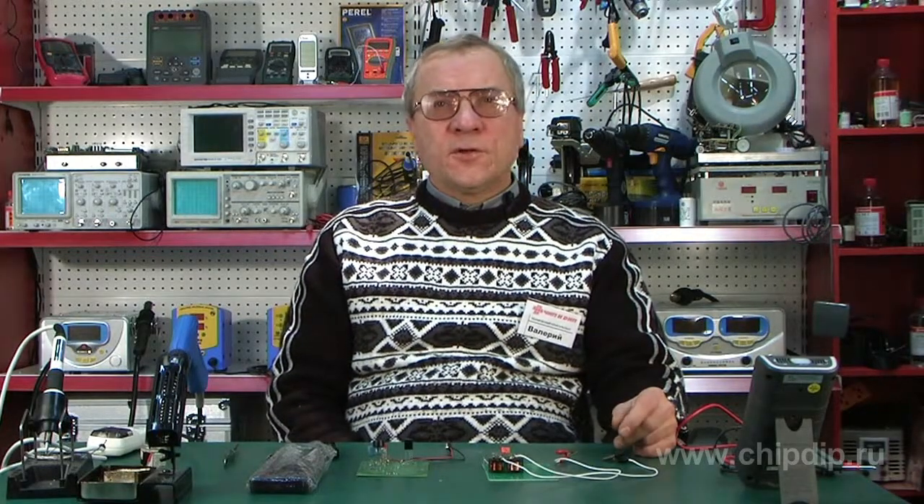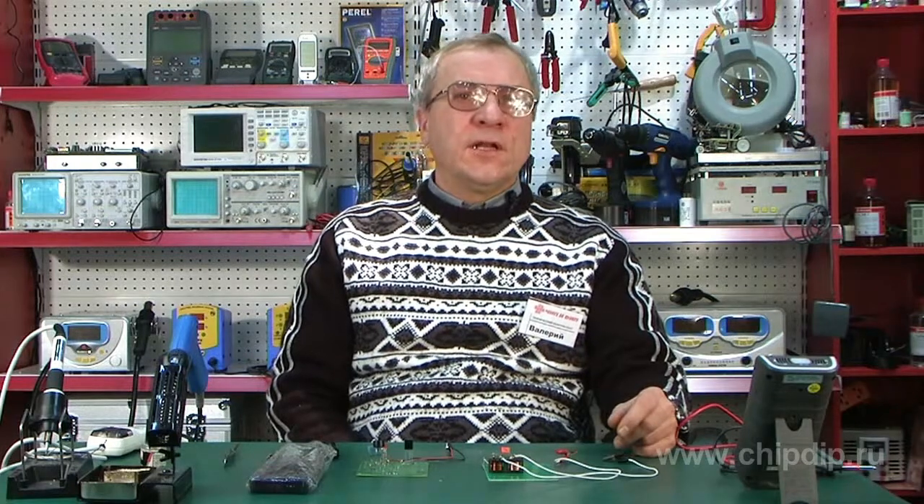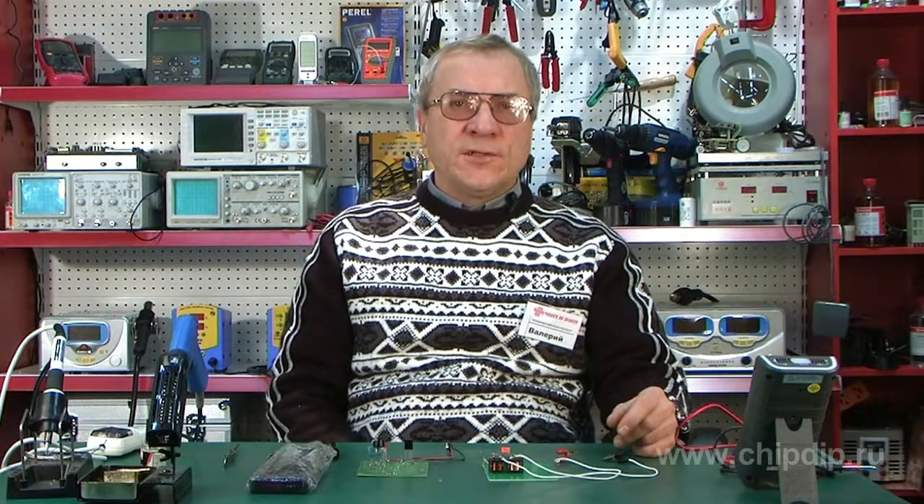Before using one or another element in a device it is intended for, we often need to test this radio-electronic element as we have to resort to a proper operation check. When using a usual multimeter or tester, we are not always ready to assert with confidence that a component is good for use. Moreover, the use of suspicious-looking electronic parts sometimes is fraught with undesirable money outlay.